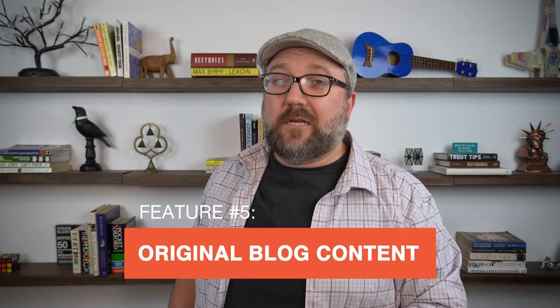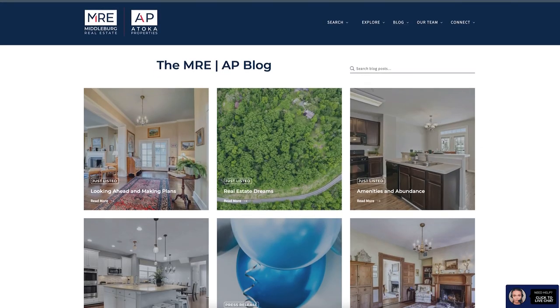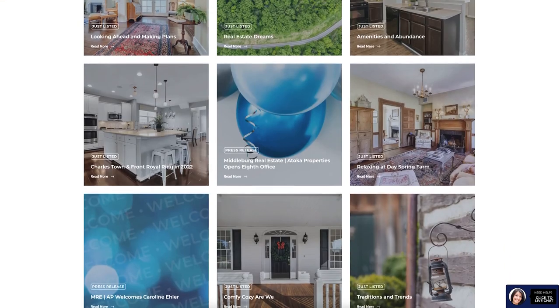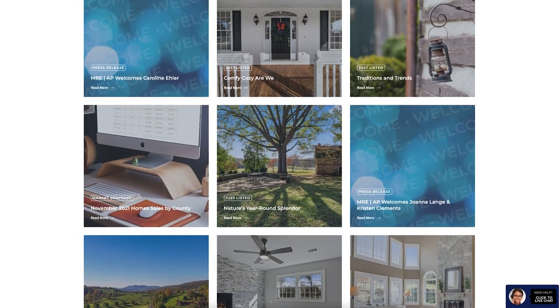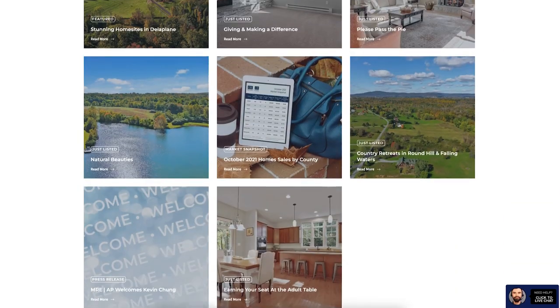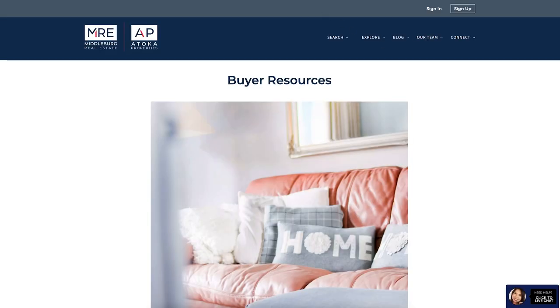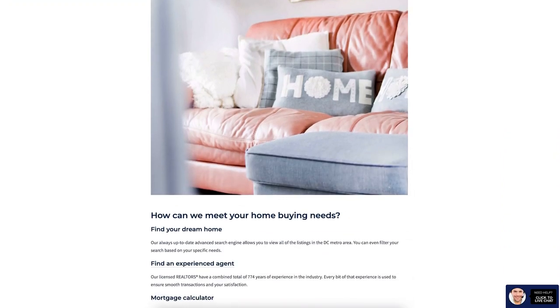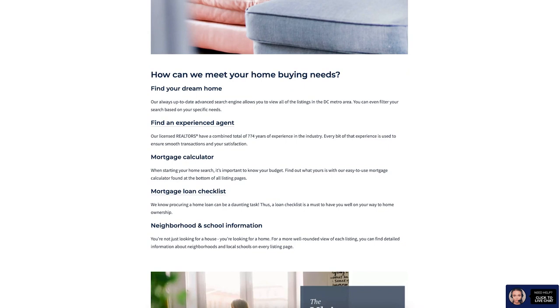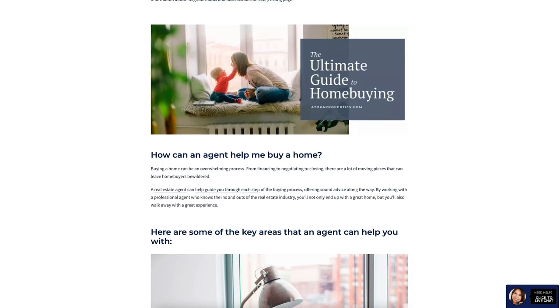My fifth can't-live-without website feature is the option for robust, original blogging. The absolute best way to establish yourself as an expert in a particular area is through content marketing, and the best way to content market on the internet is through blogs. Blogs allow you to share your knowledge, outline your experience, and communicate your expertise. Your website needs an easy-to-maintain blog that is accessible for your clients, your prospects, and your leads — and you need to be writing in it regularly.